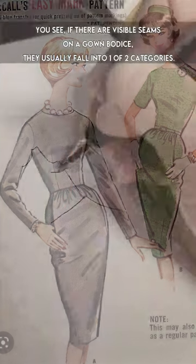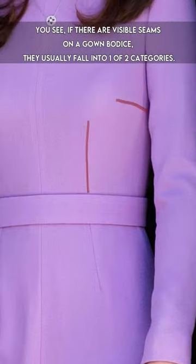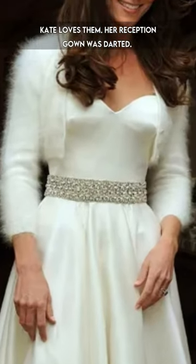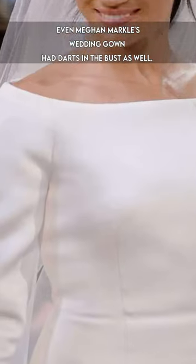If there are visible seams on a gown bodice, they usually fall into one of two categories. One category is a darted bodice. Kate loves them — her reception gown was darted, and even Meghan Markle's wedding gown had darts in the bust as well.